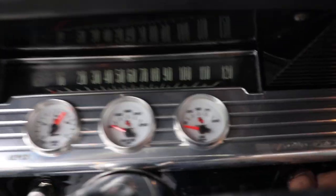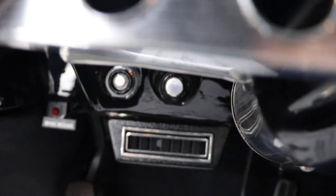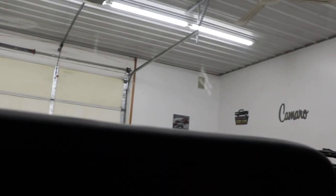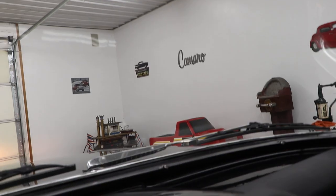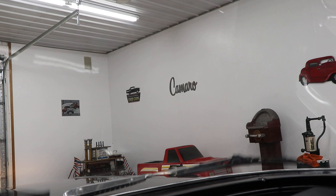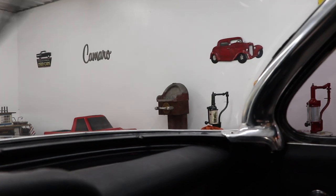It's got that iconic '61 steering wheel and a trio of LED gauges right there. Tilt steering column. Your vintage air controls are right there. Dome light works, horn works, turn signal works, wipers work.